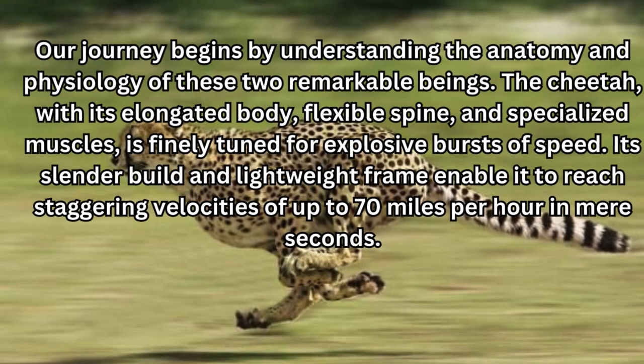Our journey begins by understanding the anatomy and physiology of these two remarkable beings. The cheetah, with its elongated body, flexible spine, and specialized muscles, is finely tuned for explosive bursts of speed. Its slender build and lightweight frame enable it to reach staggering velocities of up to 70 miles per hour in mere seconds.